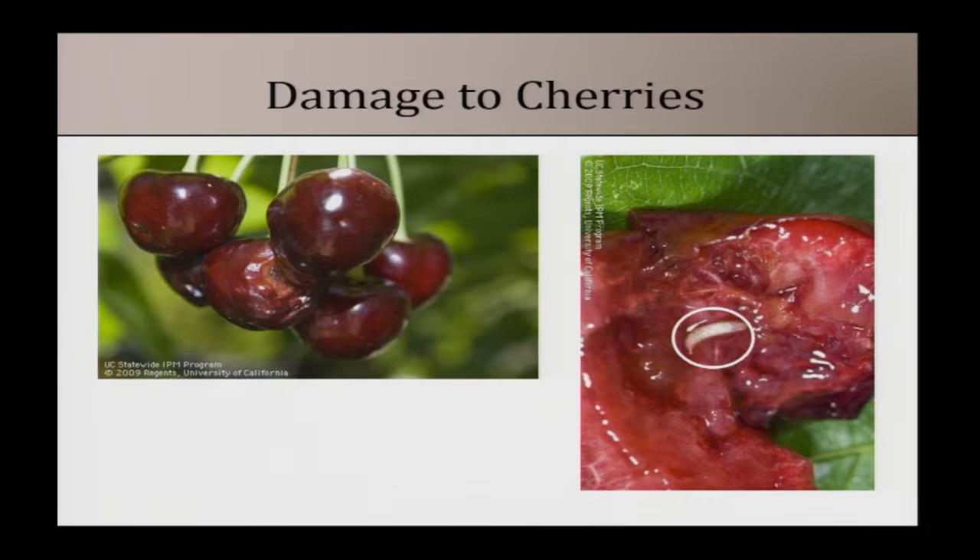In terms of what damage looks like, we first start to see them in Maryland at the tail end of the cherry season. Often what I'll see is after you've finished harvesting, the cherries still on the tree — that's where you start to see them. They make little stings where they cut a hole and put their egg in, so you'll see small divots in the fruit, and the fruit starts to rot afterwards.